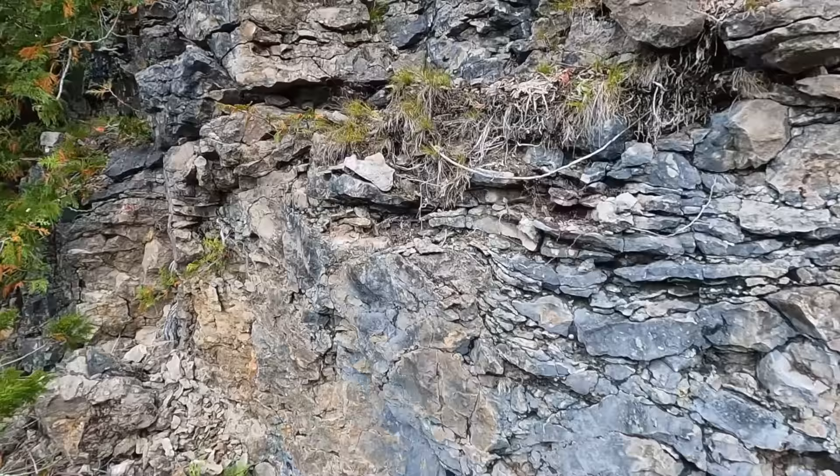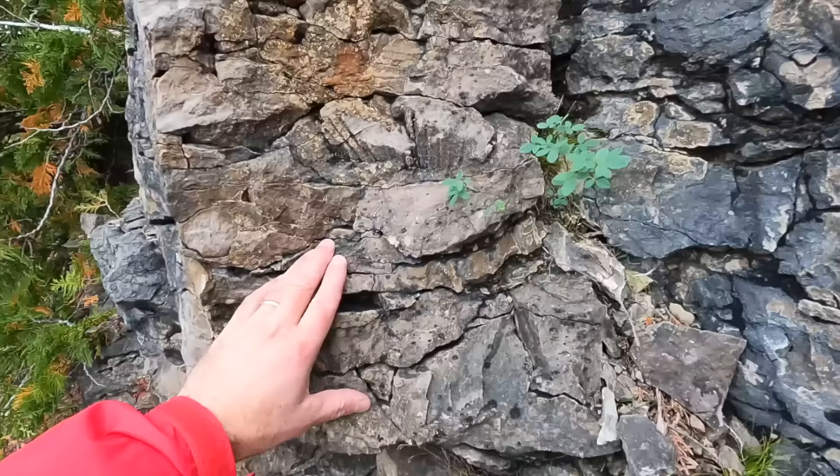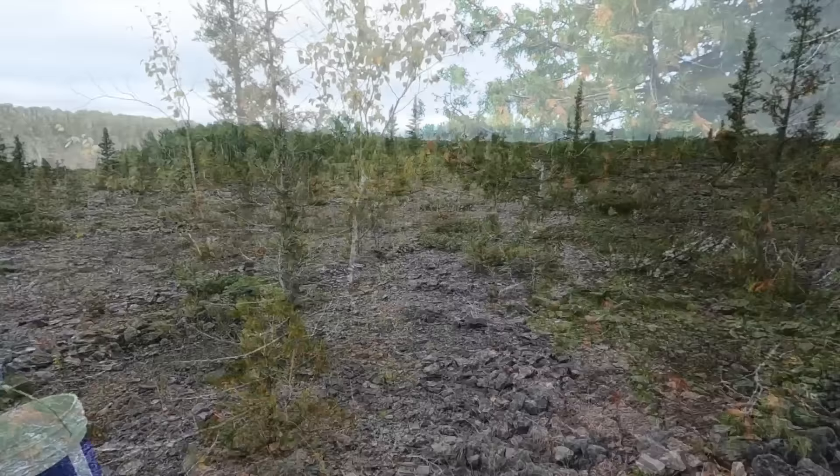We're at the back wall of the quarry right now, and I just noticed there's some hexagonaria — Petoskey Stone — right there. I recognize the side view. You can't see the little hexagons on top because it's still embedded in the rock, but I'm pretty sure that's what that is.